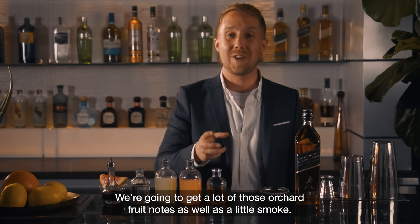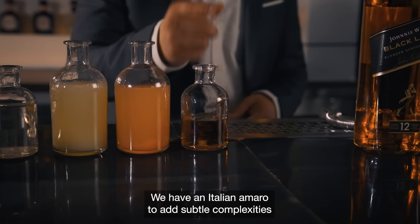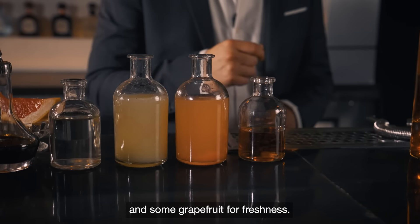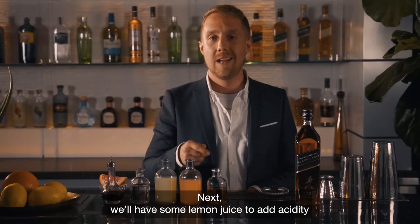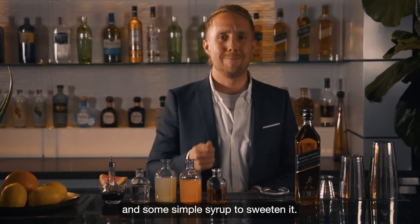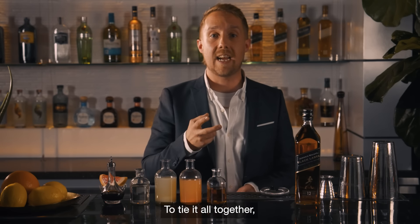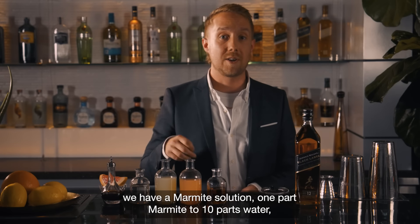For this cocktail we're going to use Johnnie Walker Black Label — we're going to get a lot of those orchard fruit notes as well as a little smoke. We have an Italian Amaro to add subtle complexities and some grapefruit for freshness. Next we'll have some lemon juice to add acidity and some simple syrup to sweeten it — this is simply one part sugar, one part water.